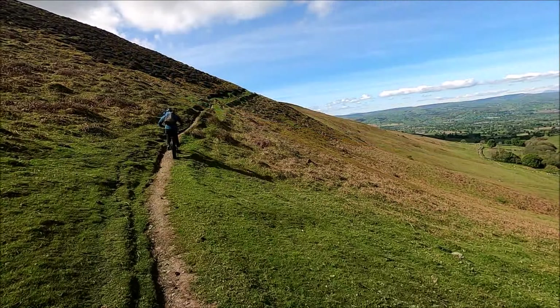Moel Famau! That's the hub drive cruising up it, no problem at all. And at real speed you can see I do slightly catch him up on the hill.